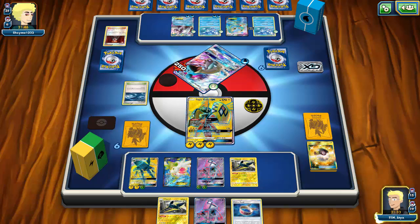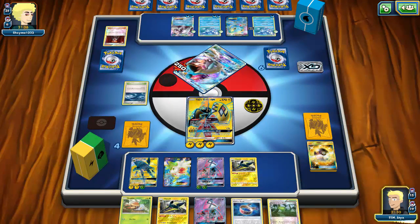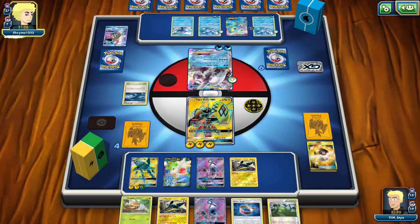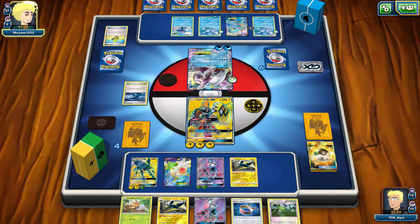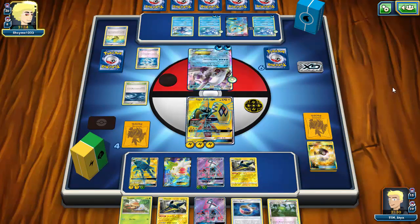I realize in hindsight I could have knocked out Lapras with a Choice-Banded Vikavolt attack and saved Tapu Thunder to one-shot a Primarina, but I didn't have the resources at that point. I take the knockout, put pressure on my opponent, and can always Lysandre up the Manaphy as a prize later. I can retreat into Vikavolt to potentially one-shot the Palkia and work toward winning the game.